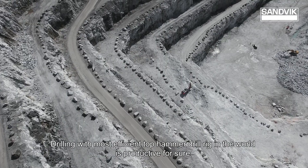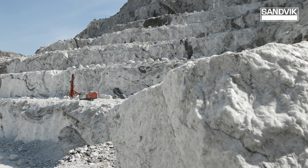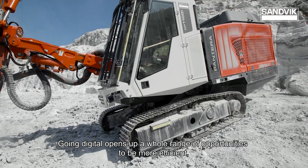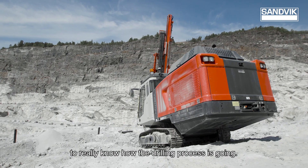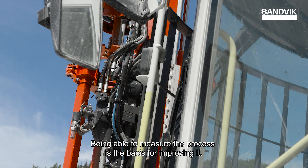Drilling with the most efficient drill rig in the world is productive for sure. Going digital opens up a whole range of opportunities to be more efficient, to really know how the drilling process is going. Being able to measure the process is the basis for improving it.